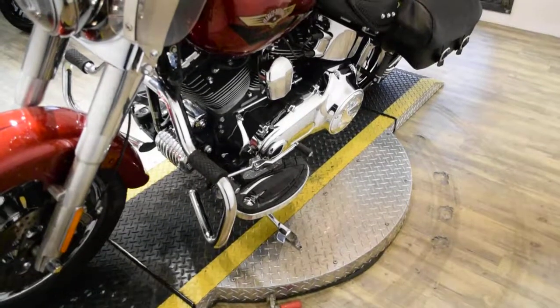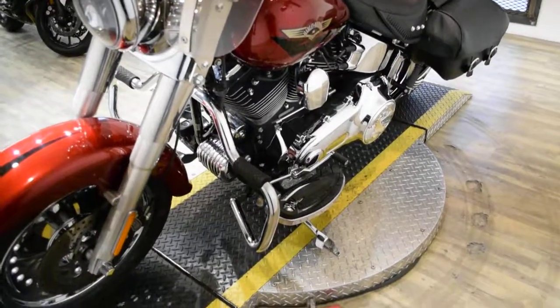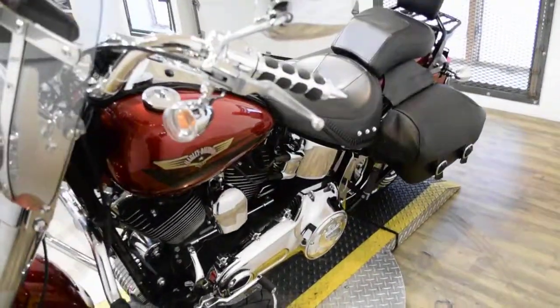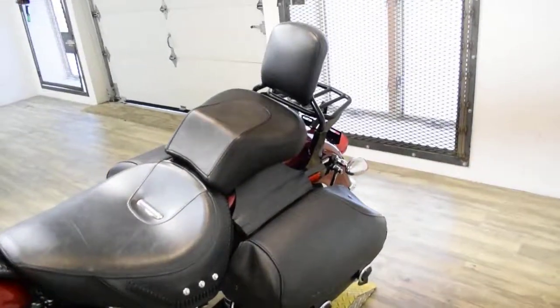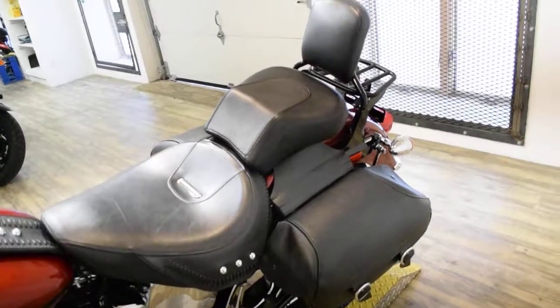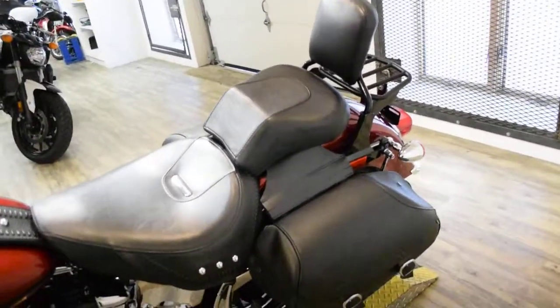It has custom floorboards, highway bars, chrome belt guard, chrome pulley. It also has bags, chrome switch housings, and a Vance & Hines exhaust.